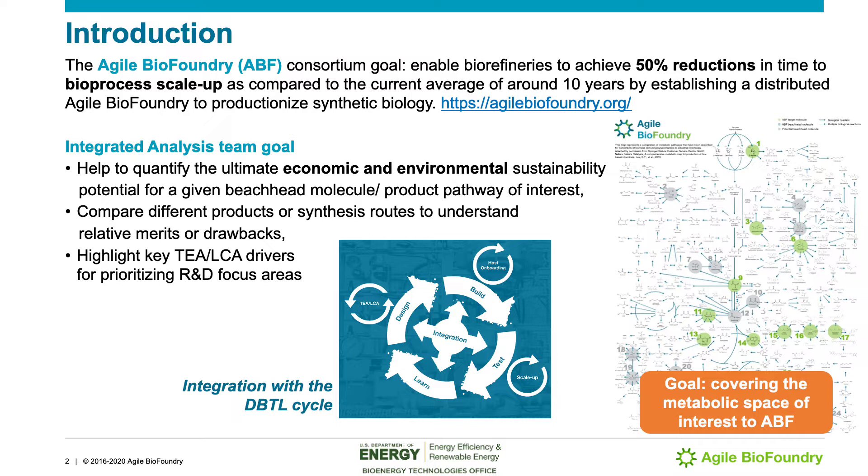The integrated analysis team goal is to help quantify the economic and environmental sustainability potential for a given molecule, beachhead molecule, or product pathway of interest. We compare these different products or synthesis routes to understand their different merits and drawbacks, and compare to fossil-based-derived pathways, highlighting the key drivers for the techno-economic and lifecycle analysis that help prioritize research and development.